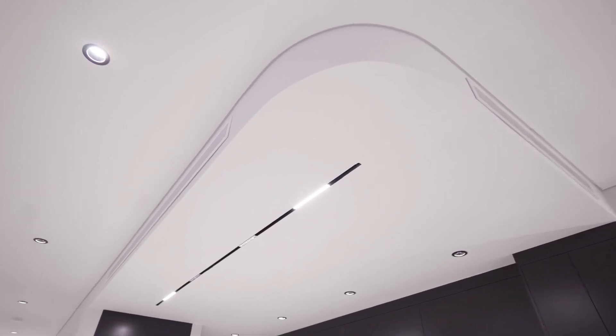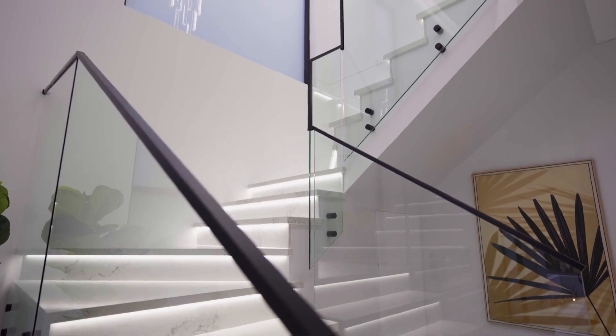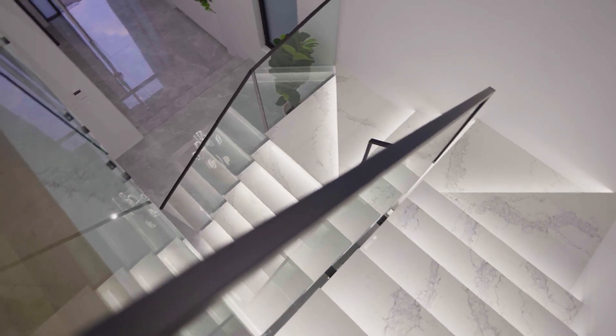Architectural details like the curved walls soften the linear design, and the staircase has an ethereal quality with a soft, luminous glow.